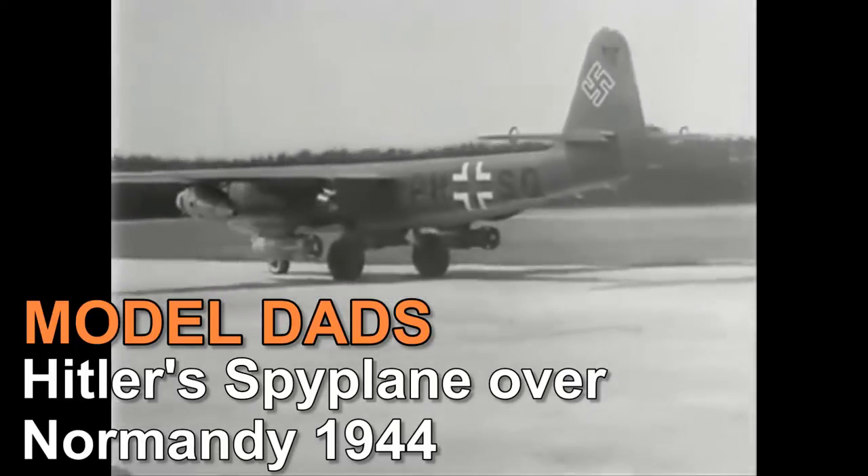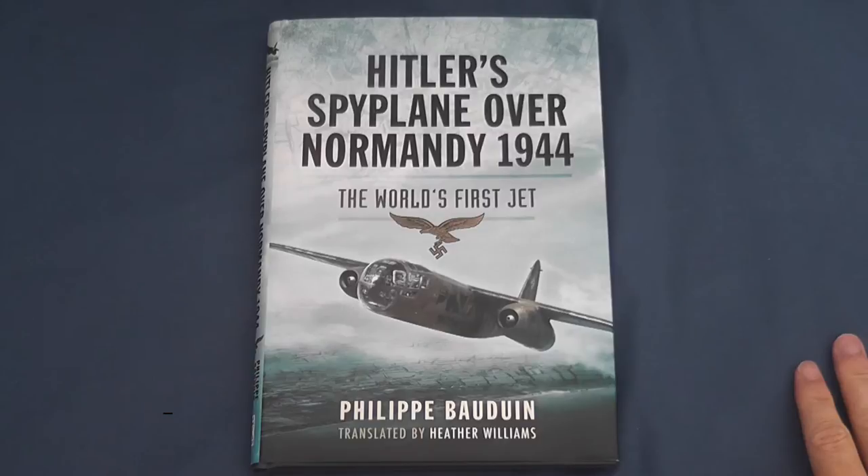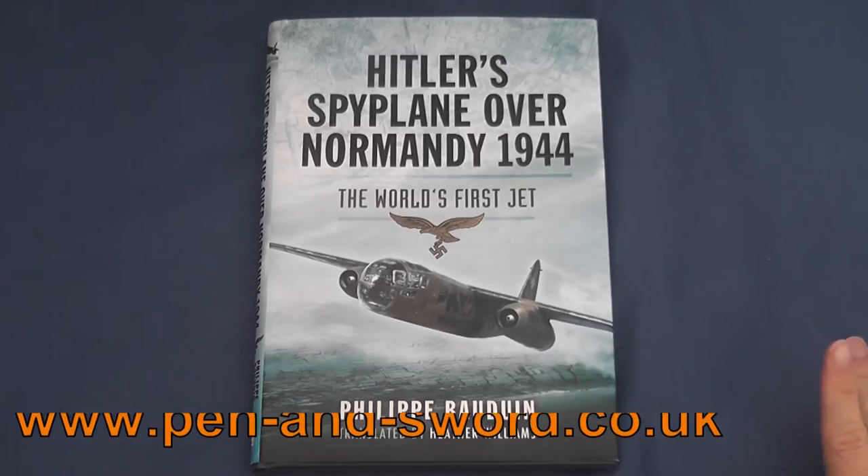Hello and welcome to Modelled Ads. Today we're going to be taking a look at and giving away a copy of Philipp Bauduin's Hitler's Spy Plane over Normandy 1944, published by Pen and Sword.